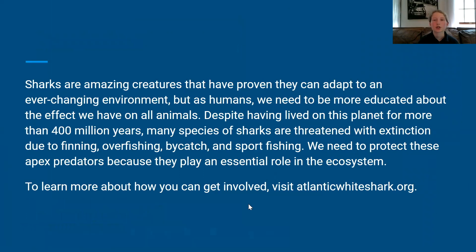Sharks are amazing creatures that have proven they can adapt to an ever-changing environment, but as humans we need to be more educated about the effect we have on all animals. Despite having lived on this planet for more than 400 million years, many species of sharks are being threatened with extinction due to finning, overfishing, bycatch, and sportfishing. We need to protect these apex predators because they play an essential role in the ecosystem. To learn more about how you can get involved...